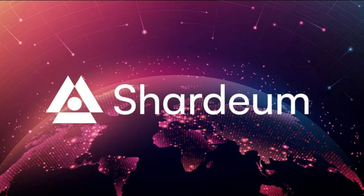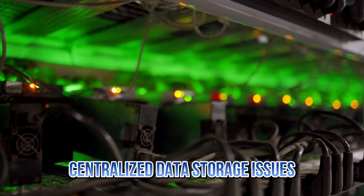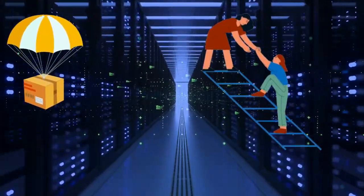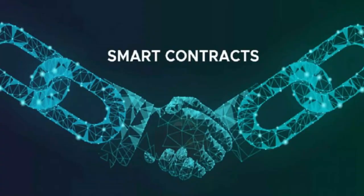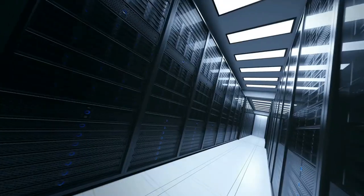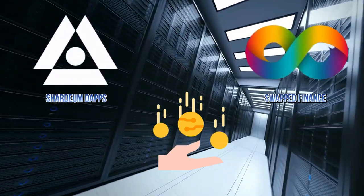Next, let's discuss Shardium. Shardium is a decentralized storage platform that aims to solve decentralized data storage issues. To participate in Shardium's airdrop, follow these steps: add Shardium to your MetaMask wallet, then go to Shardium's website and claim SHM testnet tokens. After claiming the testnet tokens, interact with Shardium's apps, such as Swap Finance.